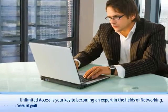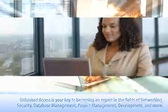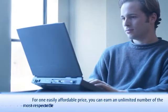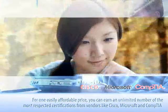Unlimited Access is your key to becoming an expert in the fields of networking, security, database management, project management, development, and many more. There's no limit to the skills and certifications you can acquire. For one easily affordable price, you can earn an unlimited number of the most respected certifications from vendors like Cisco, Microsoft, and CompTIA.